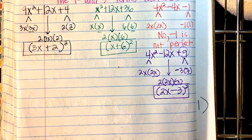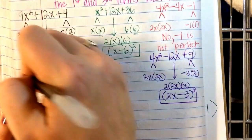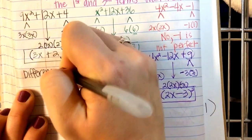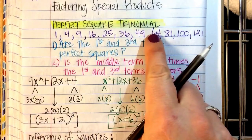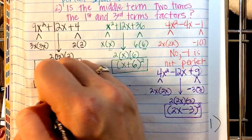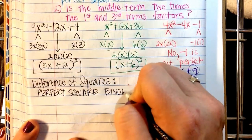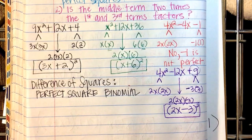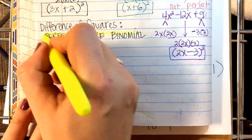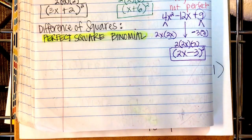You could also use the X-box method. Now we're looking for the difference of squares — a perfect square binomial. What's different from the previous problems? There are only two terms. The perfect square trinomial had three terms; the perfect square binomial has two terms.